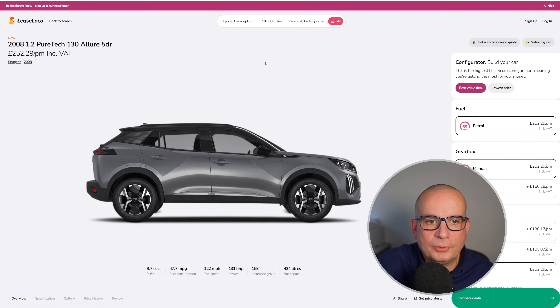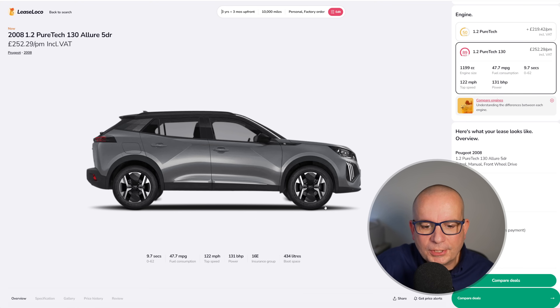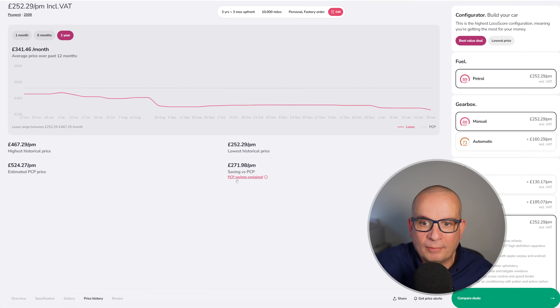Next we've got the Peugeot 2008 1.2 PureTech 130 Allure — £252 a month with £756 upfront. 0-62 in 9.7 seconds, 47 mpg, 122 mph, 131 brake horsepower, insurance group 16 and 434 litres of boot space. Average price has been £341, this time last year £451, at its peak in July £467. This is currently the lowest price we've seen this car available for.